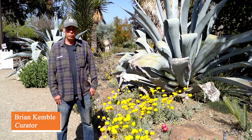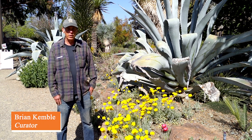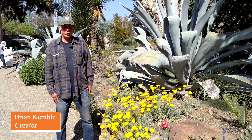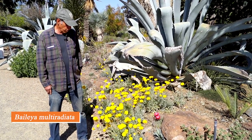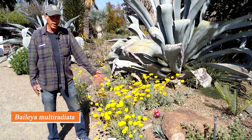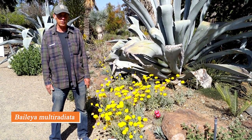Well, hello and welcome to the April edition of What's in Bloom at the Ruth Bancroft Garden. Each month we put together a selection of plants that are in bloom in that particular month and feature those. We're going to go through those, starting with Baileya multiradiata, which is a desert daisy.